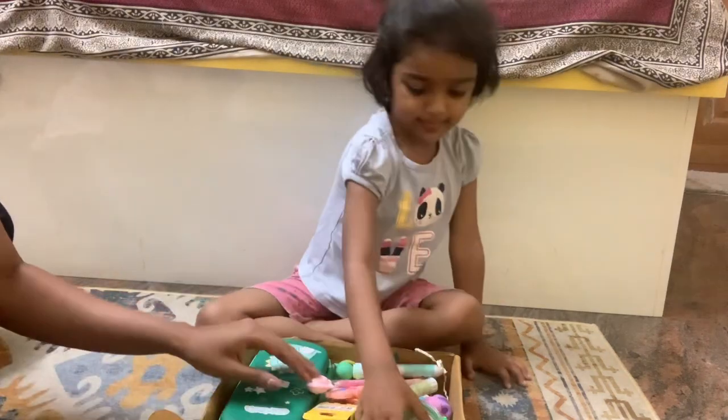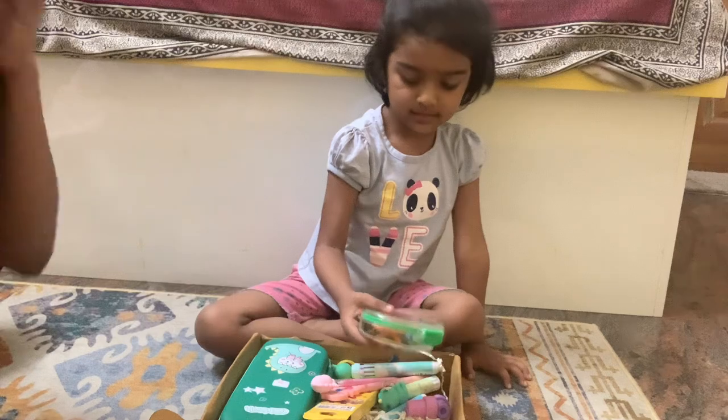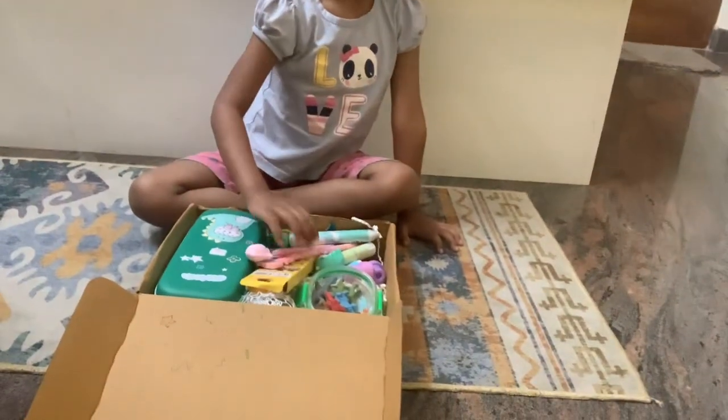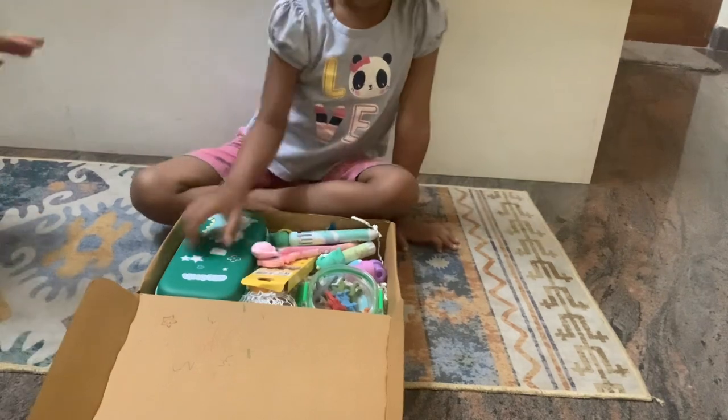This is a hamper. If you want to get a gift or return gift, this is one of the best options. You can see this — this is a dino box.